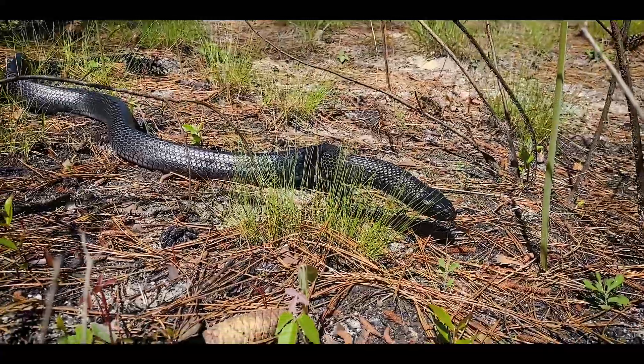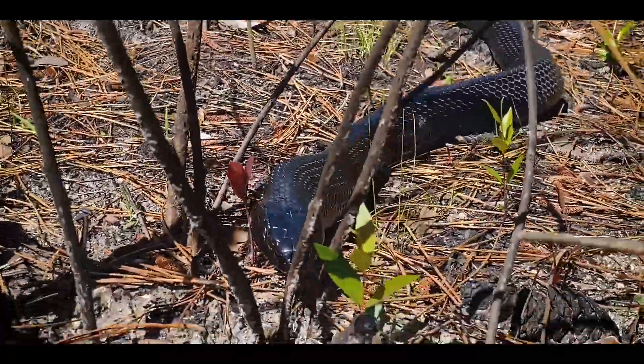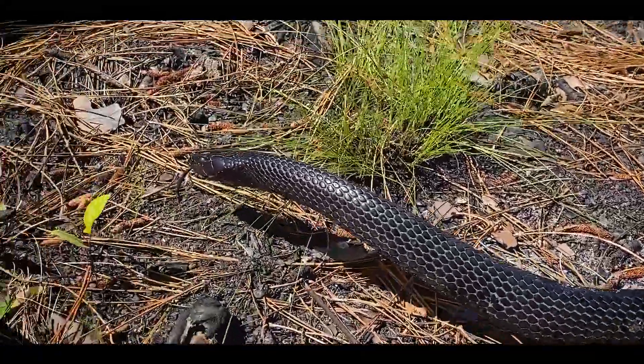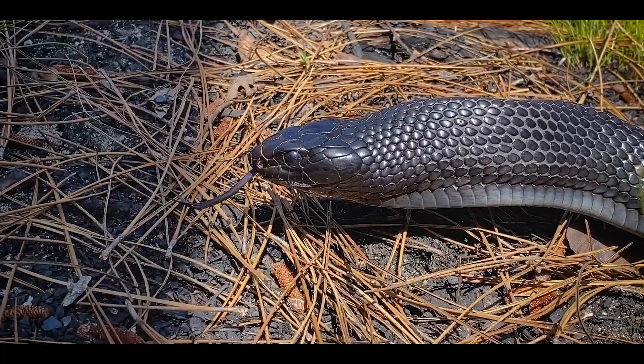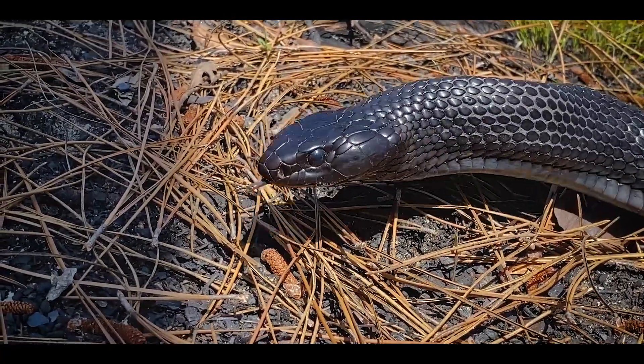We ended up getting one female indigo and she was possibly gravid, so we kept everything brief. We did get some measurements and a weight on her and scanned her pit tag, so she was a recapture. We just let her go and let her slip back into the forest.